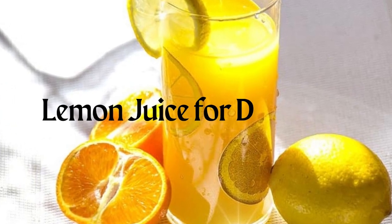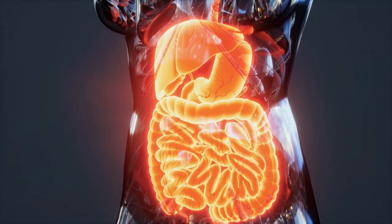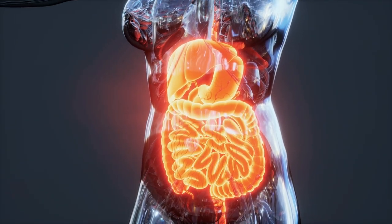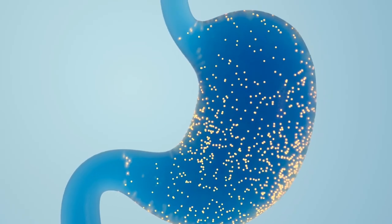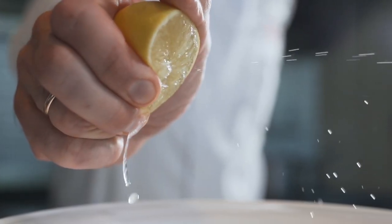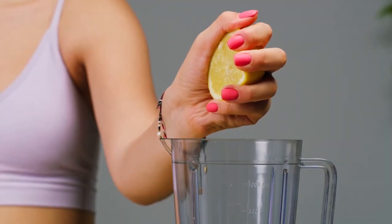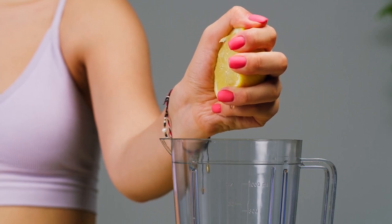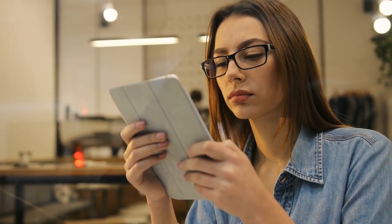Lemon Juice for Digestion: a comprehensive guide on how to improve your gut health. Are you tired of the constant discomfort that comes with poor digestion? Bloating, acid reflux, and constipation can be a real pain, but a simple, natural solution has been used for centuries. Lemon juice, the humble citrus fruit hiding in plain sight, has powerful properties that can revolutionize your gut health. It's time to unlock the secret powers of lemon juice and say goodbye to digestive troubles for good.